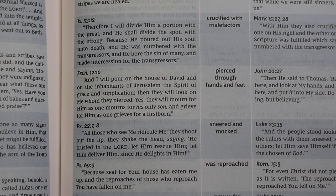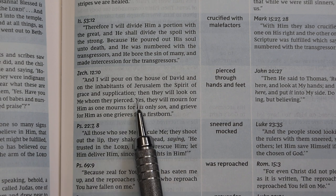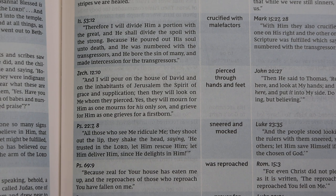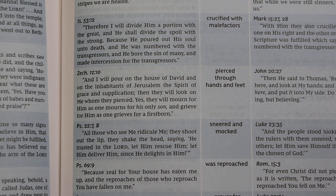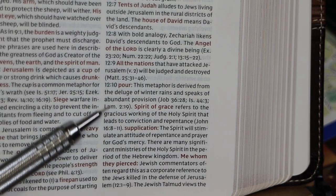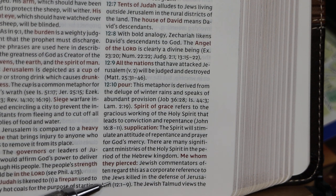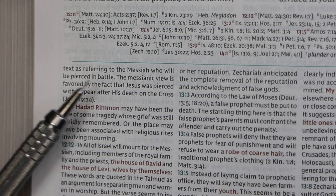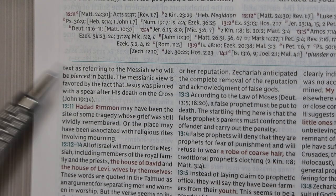There is a chart in the back — Prophecies of the Messiah Fulfilled in Jesus Christ — with an entry at Zechariah 12:10: 'They look on me whom they have pierced,' fulfilled in John. The note at 12:10 begins by noting Jewish commentators often regard this as a corporate reference to Jews killed in the defense of Jerusalem, while the Jewish Talmud views it as referring to the Messiah who will be pierced in battle. The messianic view is favored by the fact that Jesus was pierced with a spear after his death on the cross.